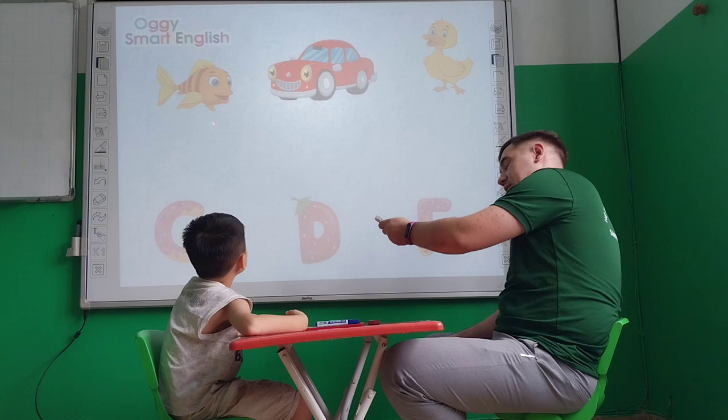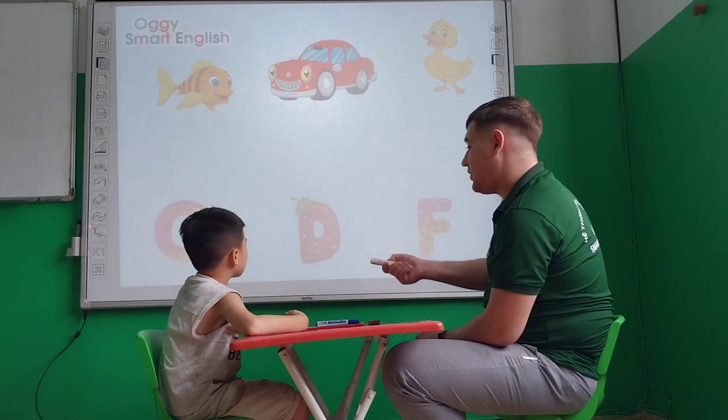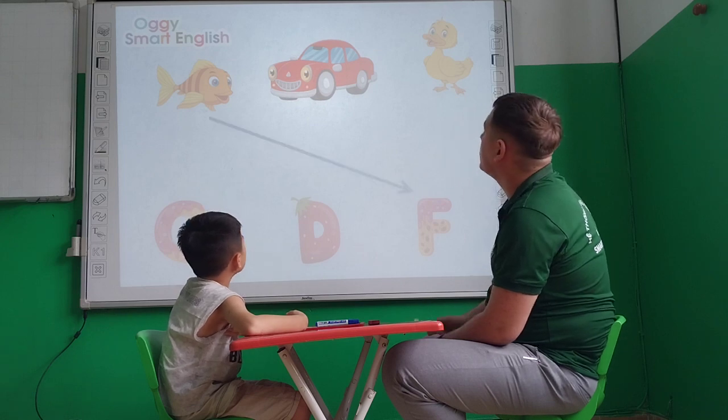Tell me, Ben, what is it? Fish. Fish. What's the letter for the fish? F. F. Okay. Good.